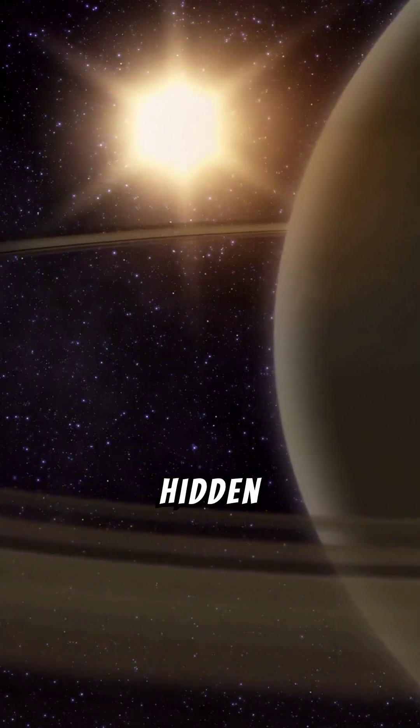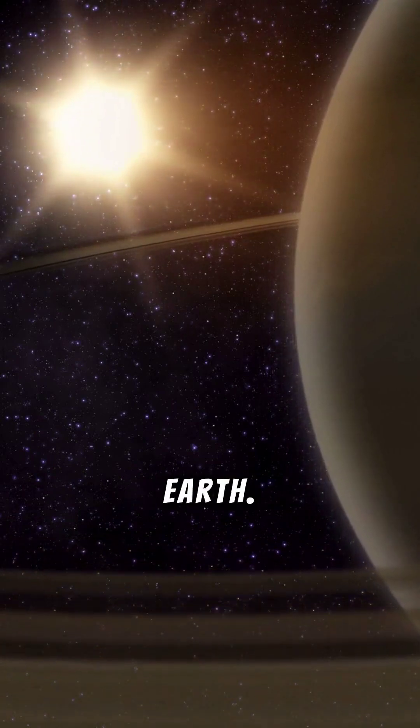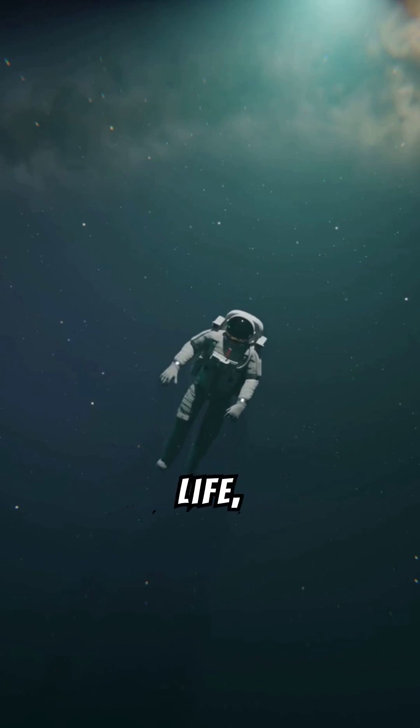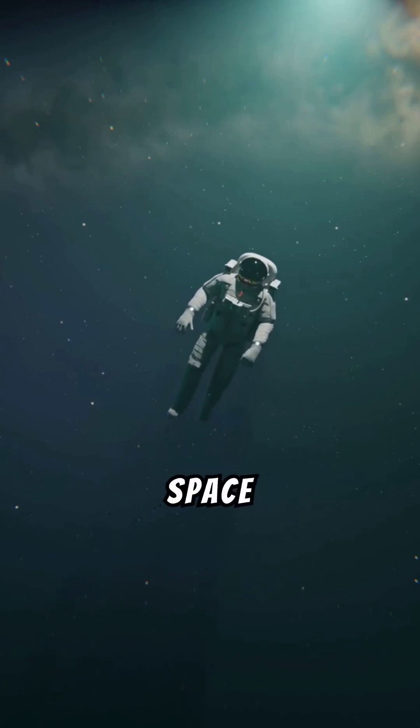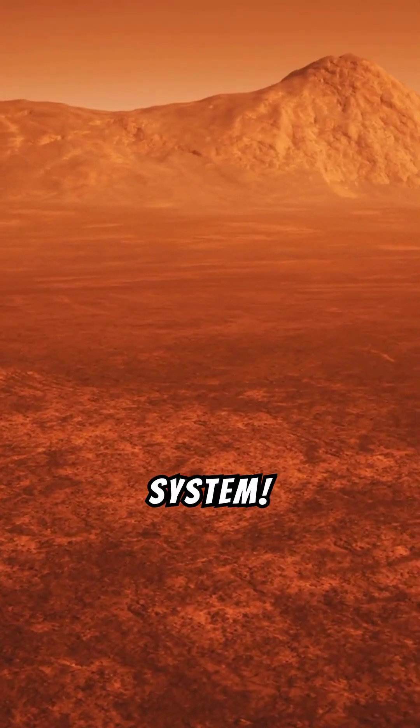Scientists think there could be a hidden ocean of water beneath Titan's crust, making it one of the top contenders for finding life beyond Earth. This hidden ocean could potentially harbor microbial life, making Titan a focus of future space missions. Titan is like a world out of a science fiction story right in our own solar system.